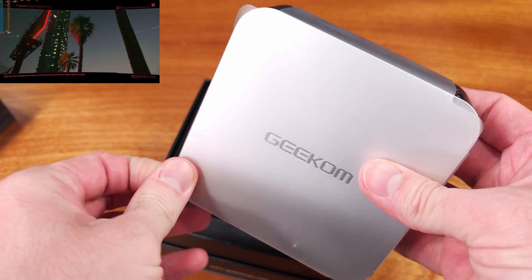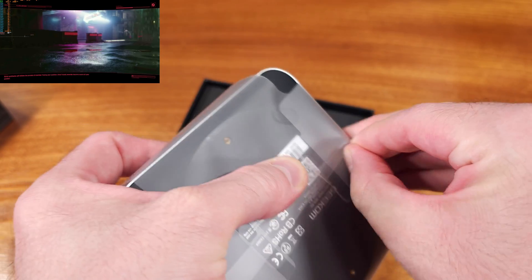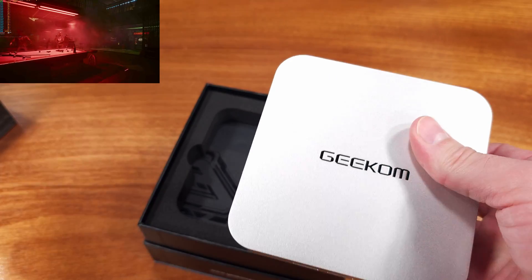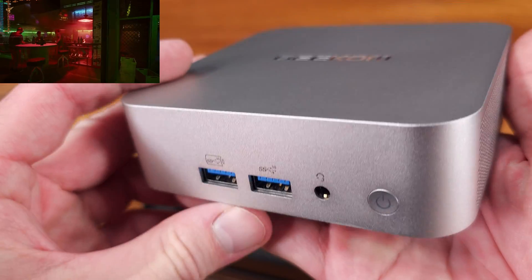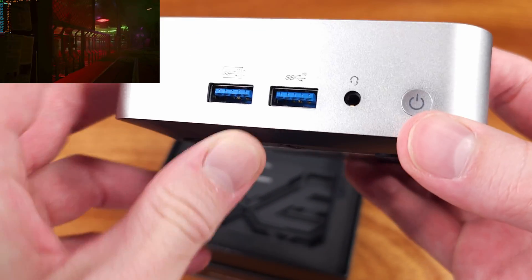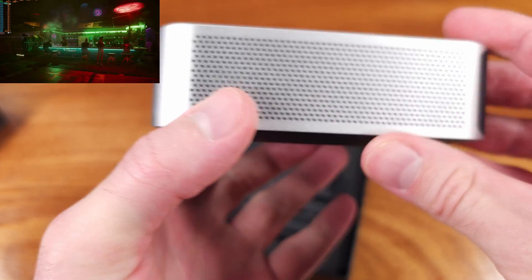The Geekom A7 that I have here today comes equipped with the Ryzen 7940HS CPU, but you can get it in a version that has the 7840. Both of those CPUs will have the Radeon 780M integrated graphics. As for the 7940HS, this is a very fast Ryzen CPU. It features 8 cores, 16 threads, with boost clocks up to 5.2 GHz, and a 16MB L3 cache.